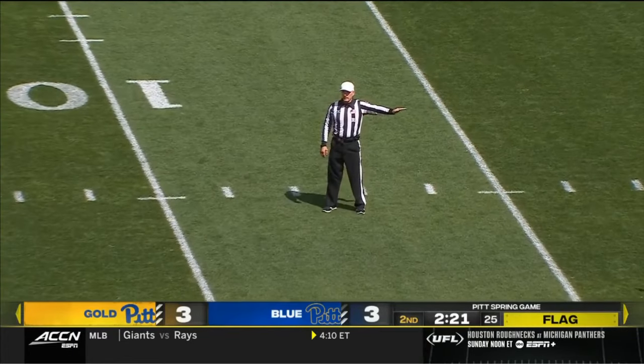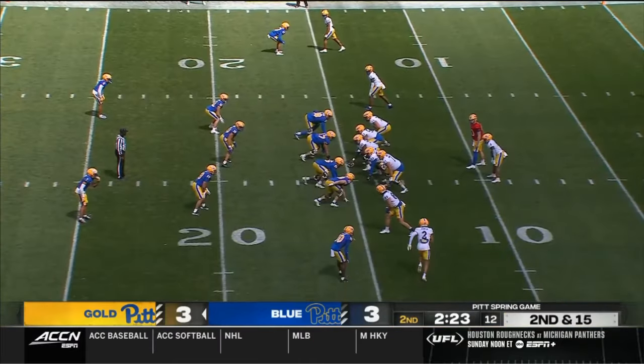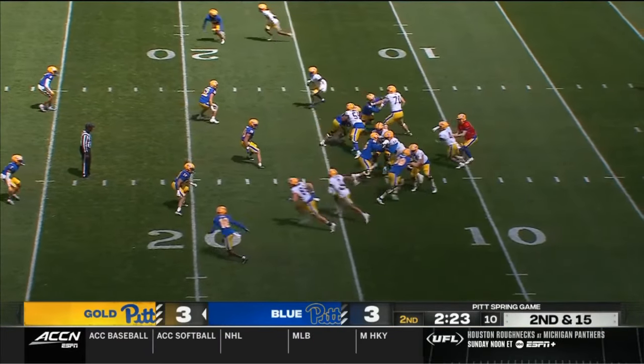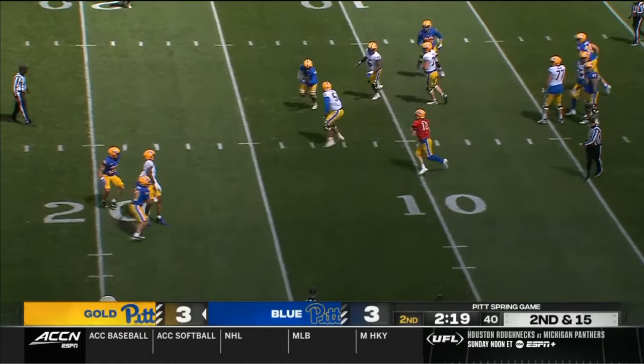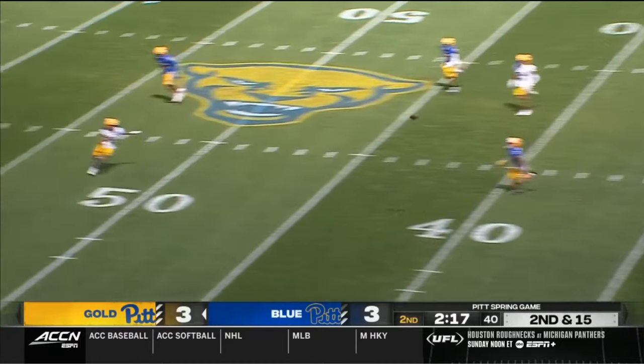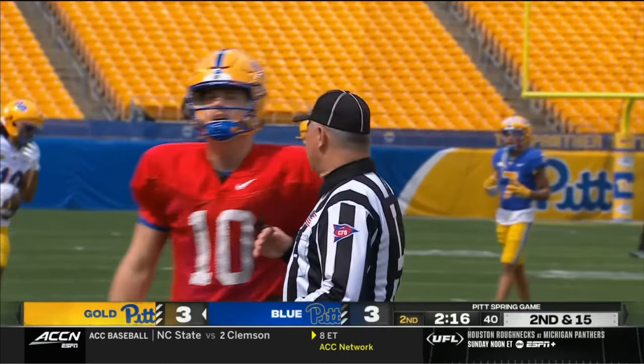False start — offense, number 50, five-yard penalty, second down. He's running the football as well. On play action, Holstein is under a little bit of pressure, buys himself some time, throws on the run — had a man but couldn't find him out near midfield. Falls incomplete.